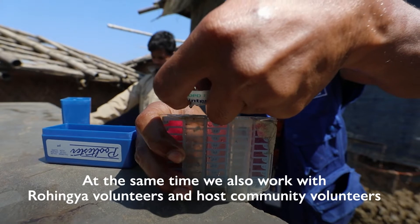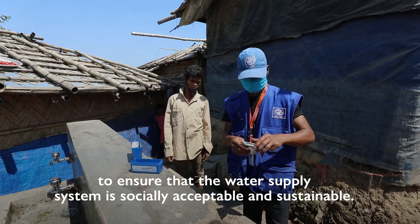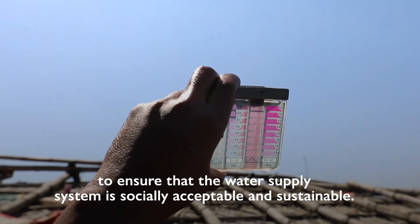At the same time, we also work with Rohingya volunteers and host community volunteers to ensure the water supply system is socially acceptable and sustainable.